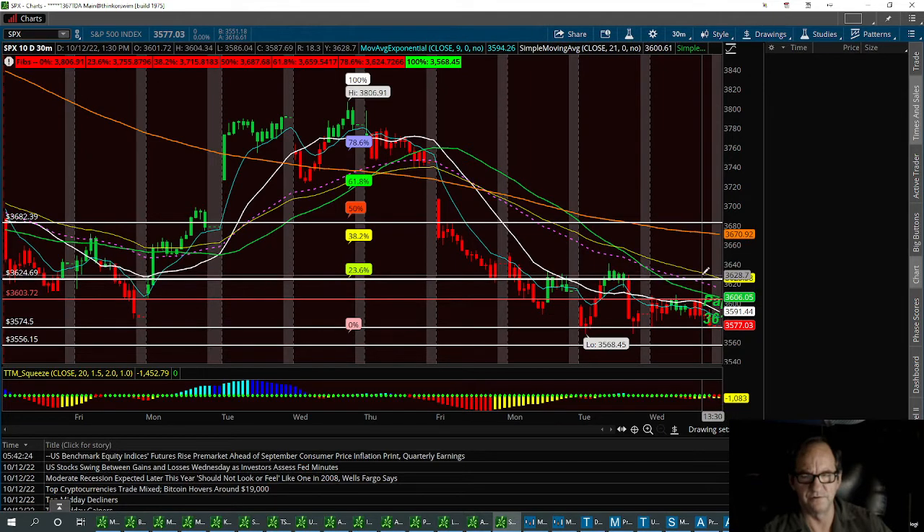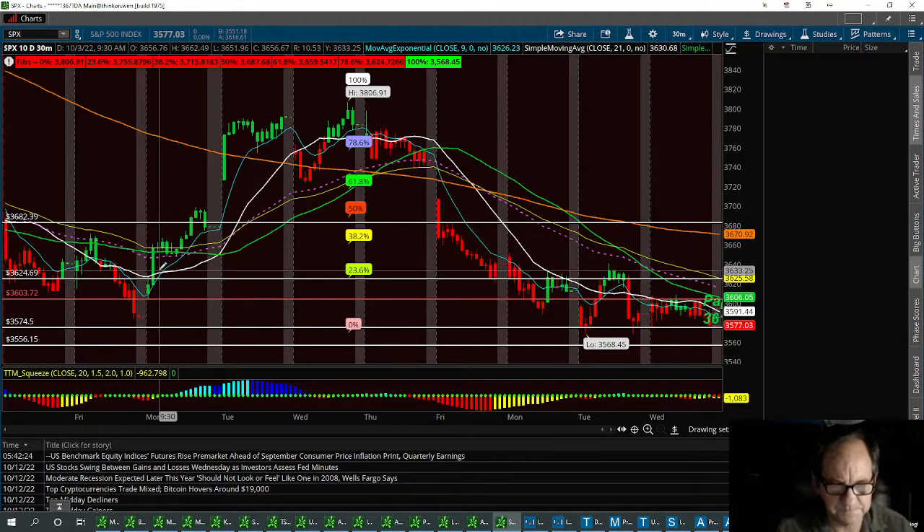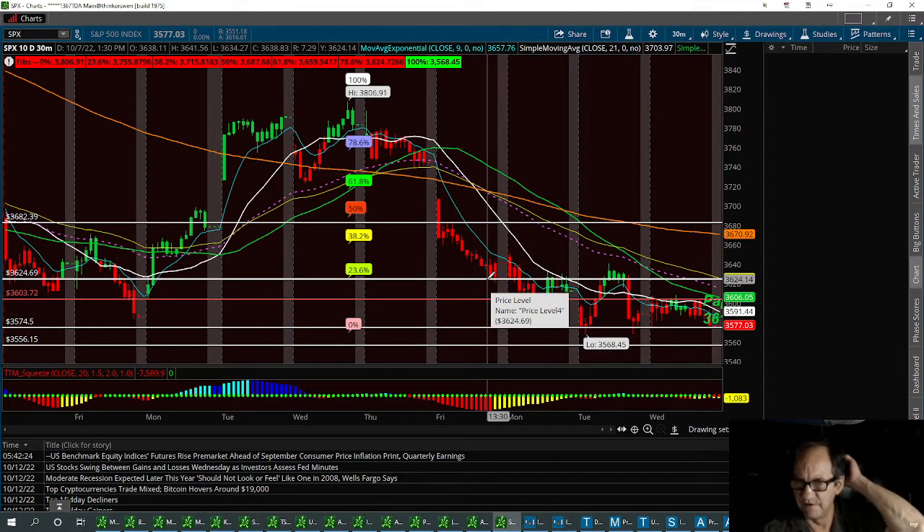We need to break that 51 EMA on the 30-minute time frame along with that 65 EMA — especially if we bounce above the 50 SMA. Trading strategy includes chart patterns plus moving averages.